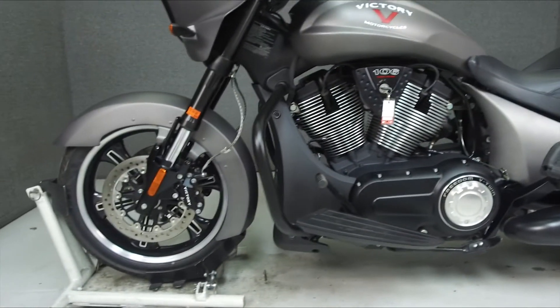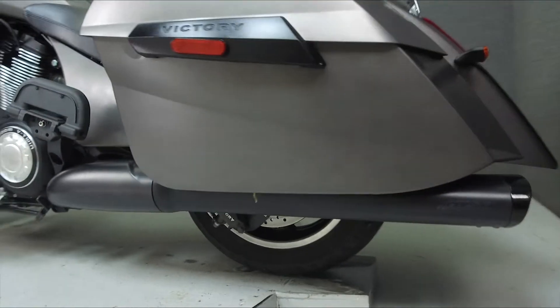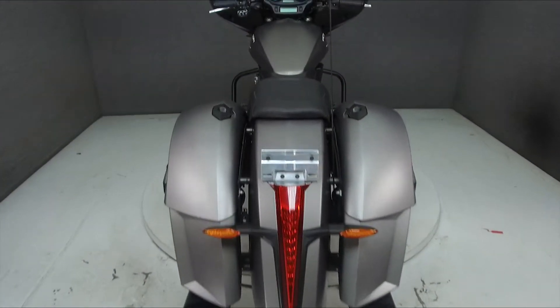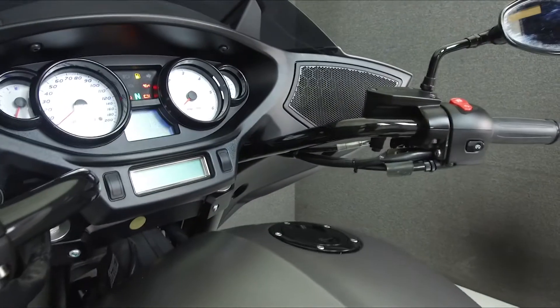This vehicle has been fully serviced, detailed, and comes with a 90-day nationwide warranty. We have also purchased the CycleChex Vehicle History Report. You can view this report by clicking the link on the right side of the video.